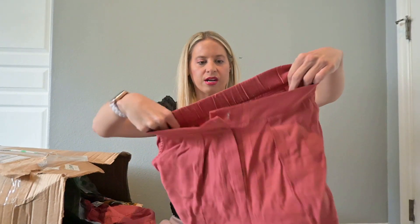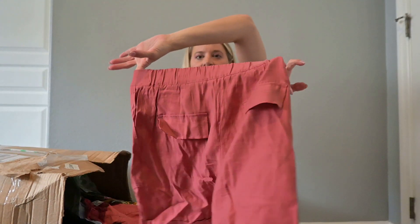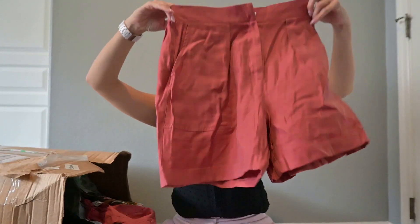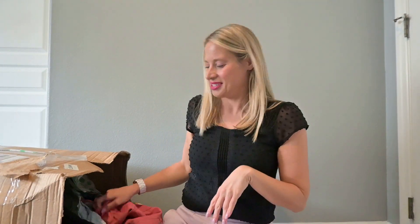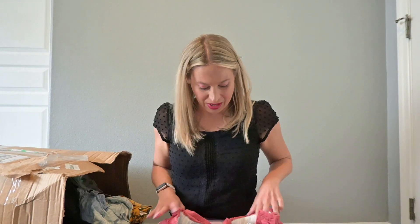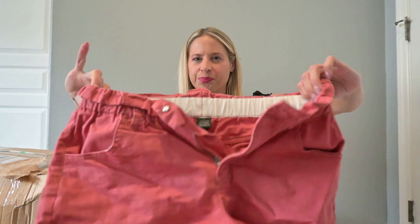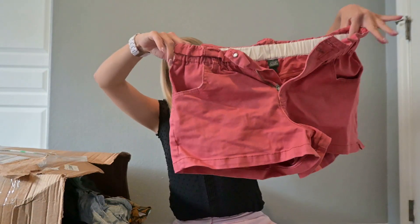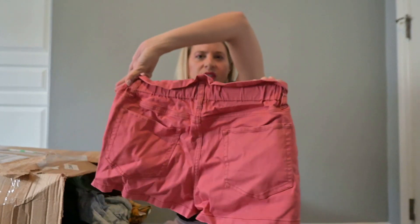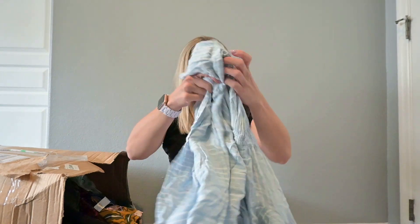Banana Republic isn't the best brand for reselling, but because it has the tags on it, I'm going to put that into my potentially research pile. This one is Zara — some oversized shorts. Zara can either be really, really good or not so good at all. So that's also going into my research pile. More shorts — these are just Wild and Fable, which I believe is Target. I don't think those will do so good, so I'm going to see what buy-sell-trade will give me.